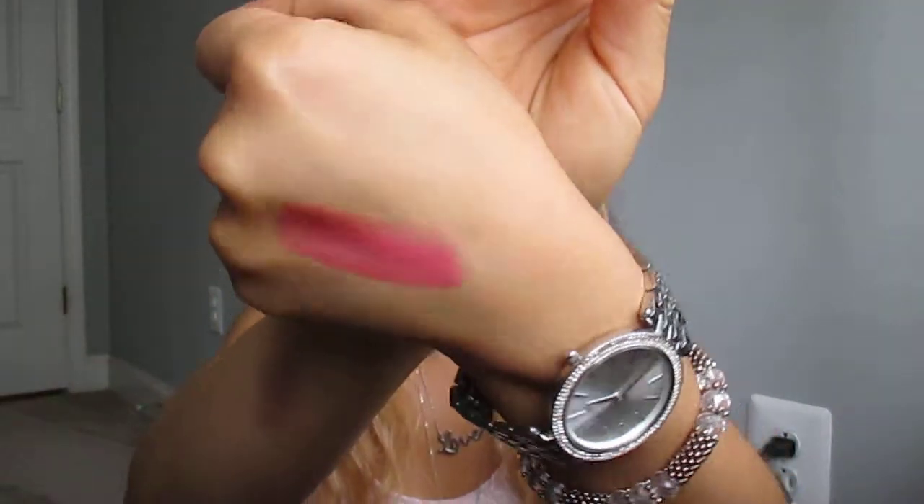It's hydrating, glossy, and I'll go ahead and swatch it on the back of my hand. You can tell it's a beautiful, soft, almost corally pink, and it does have a really nice sweet mint aftertaste to it. So it's very hydrating, long wearing, and you don't always have to wear a gloss on top of it.